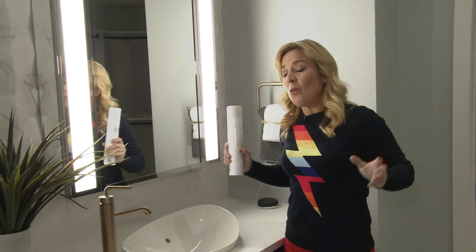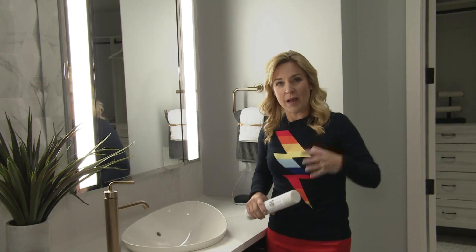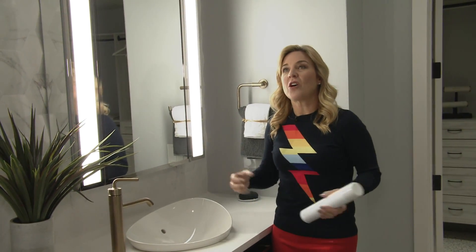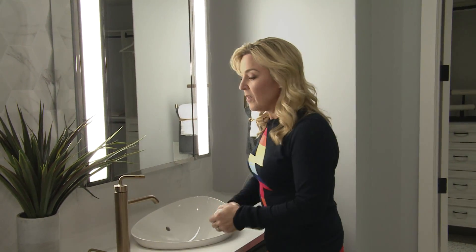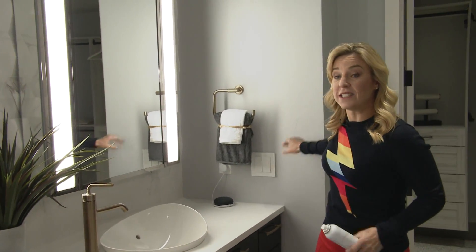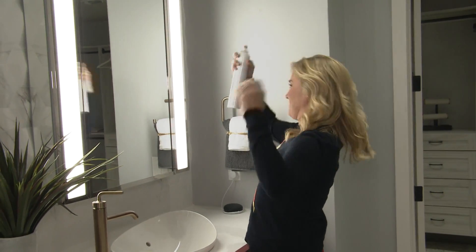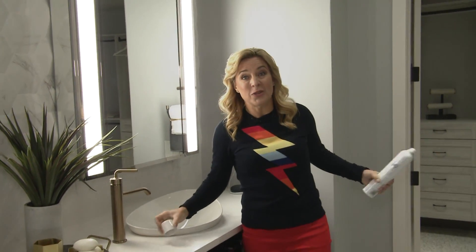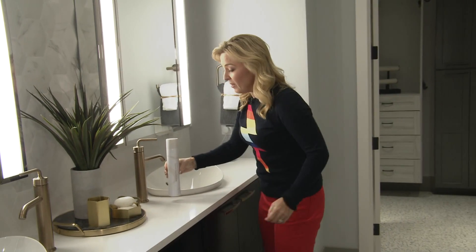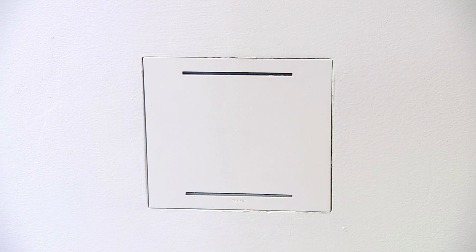Arguably one of the most significant, most amazing features in this home is called the Delos Wellness System. Embedded in these walls are smart air quality sensors. If you do something like this, the house knows it right away and starts pumping fresh air in. It's monitoring the air, it's cleaning the air all around you.